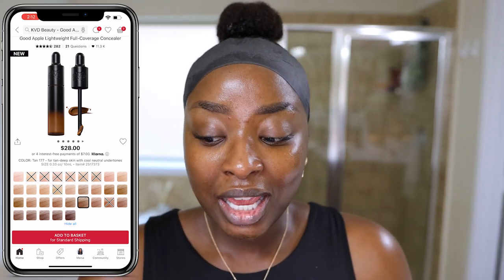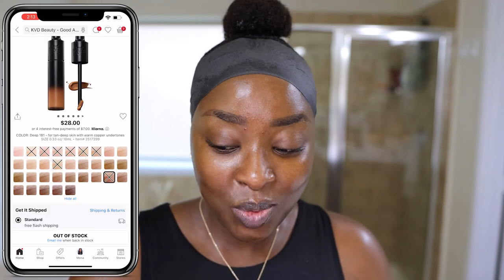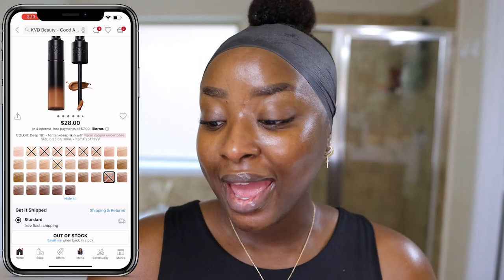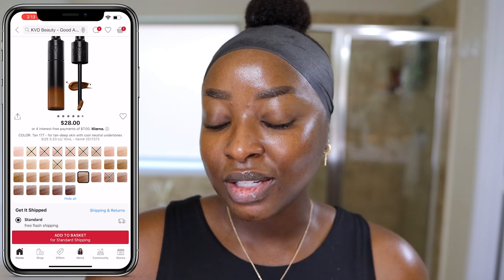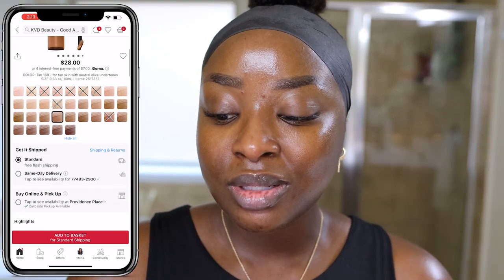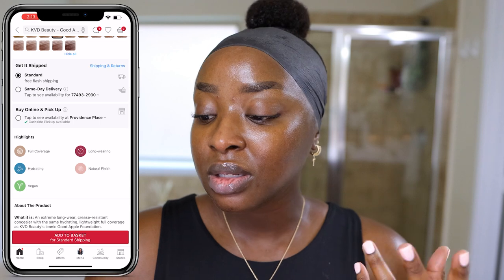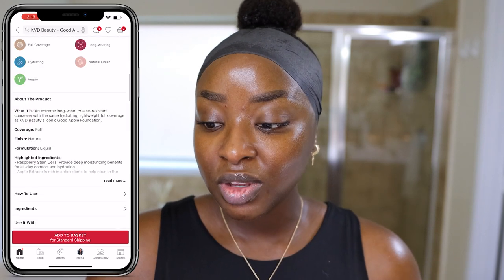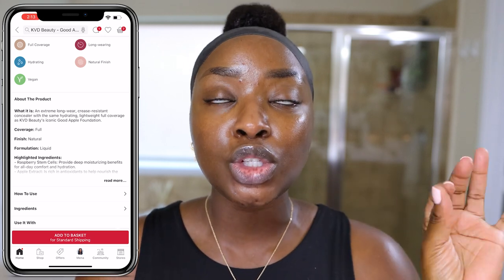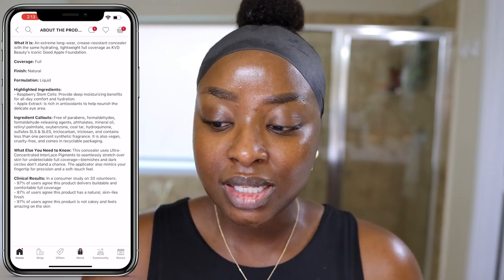I was sent 177, and I was actually thinking I'd need to get 181, but now that I see 177, 181 might have been too red — warm copper sounds red to me. I feel like I could do 173 or even 169, but these are pictures and they're not always true to real life. It's a full coverage, long-wearing, natural finish, hydrating, vegan concealer. We all know that the Good Apple Foundation is like spackle — it is so good. If you haven't seen my video on that, make sure you watch it.